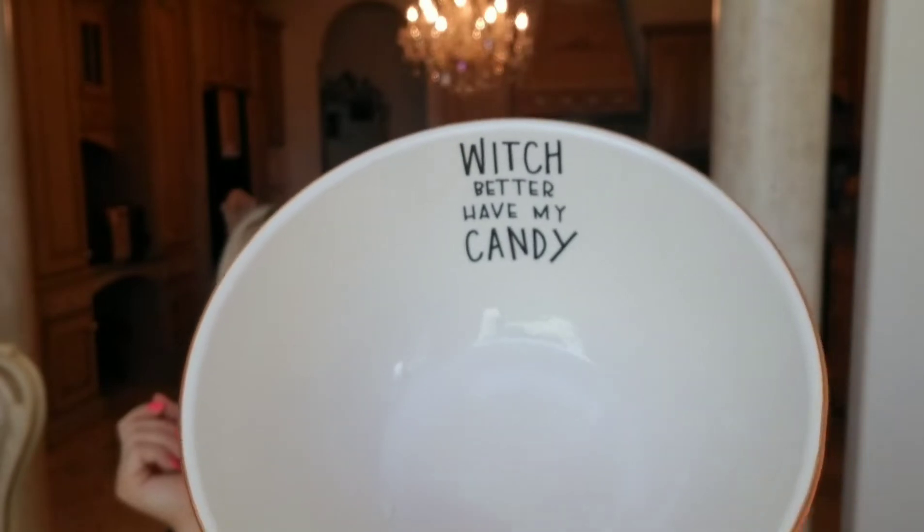I got this really cute candy bowl — on the inside it says 'Which better have my candy.' It has orange and black spider webs around it. I was going to get the striped one, but when I saw the witch reference inside I was like, okay, that's going to go with my theme.